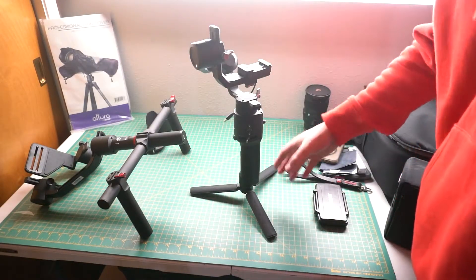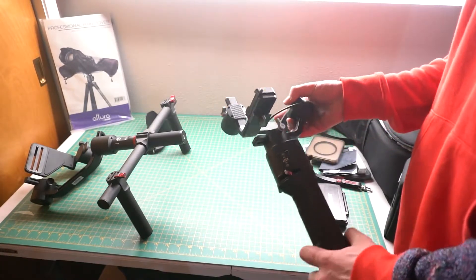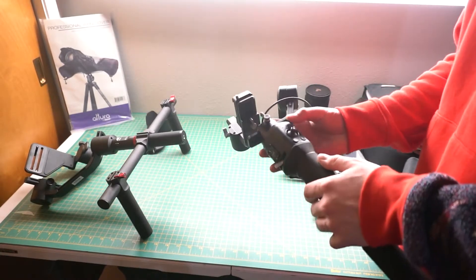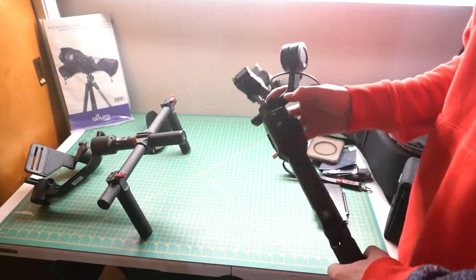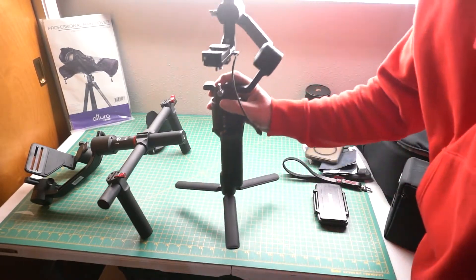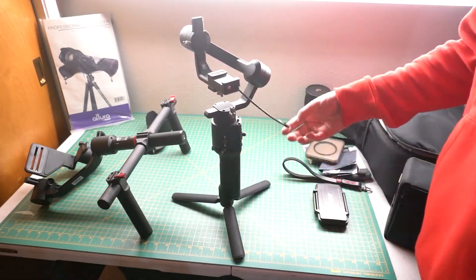Now we're going to move on to the big stuff. This is the Ronin SC2 Gimbal from DJI. I was actually gifted this from my friend Hans about a year ago. This is probably my favorite piece of equipment to use, other than the 35mm from Sigma. I ended up using this at Stance Wars Seattle and a couple other shows, as well as for quite a few of my vlogging videos. It does fit perfectly right on the side of the bag so I can be mobile with it and do video and photo at the same time. I'm going to keep it in the arsenal until I can upgrade to the DJI 3-point, which is the next step up.